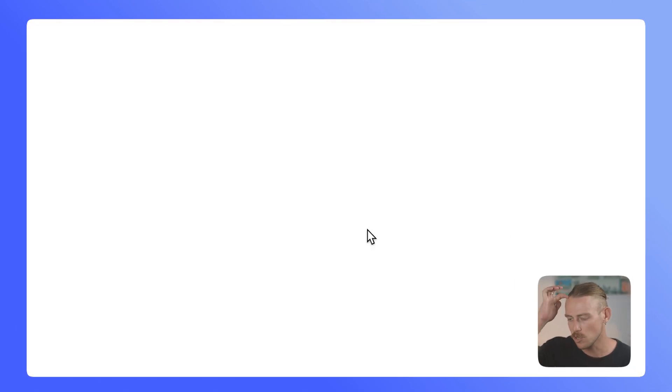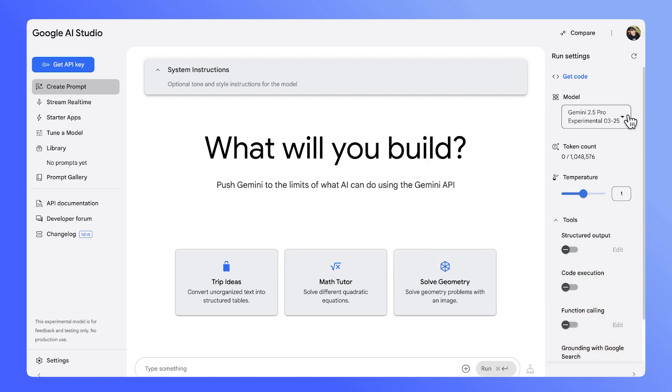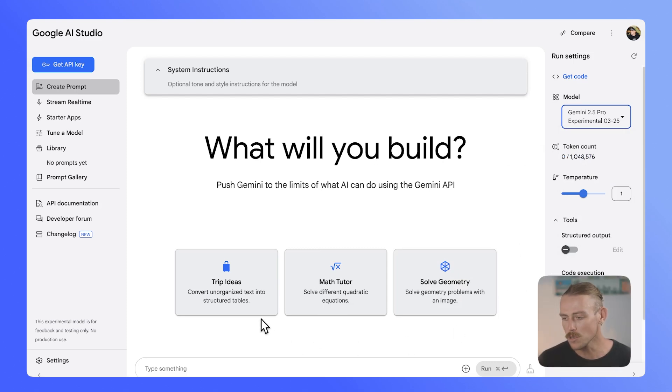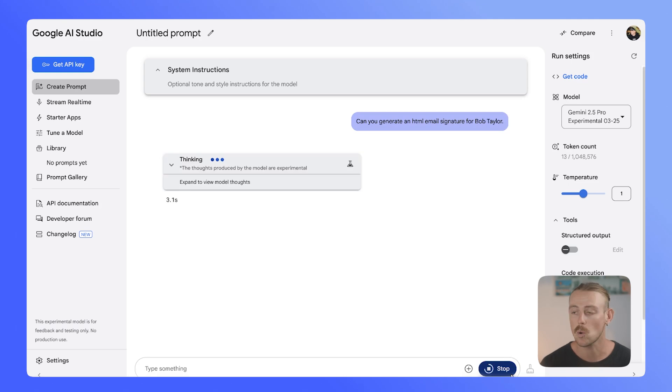We're going to access Gemini 2.5 Pro through Google AI Studio. You can also access it through the API, though that is going to cost you some dollars. We have access to it free through the AI chat. It looks somewhat more complex than what we're used to with Claude or ChatGPT. We're able to select the model on the right-hand side using 2.5 Pro Experimental. We have some suggestions like trip ideas, math tutor, and solve geometry. Let's just quickly prompt it: 'Can you generate an HTML email signature for Bob Taylor?' — just a random name — and see how quickly we get a response and what quality it is.